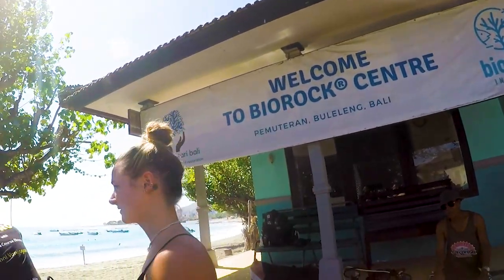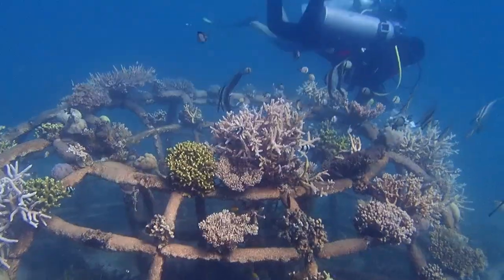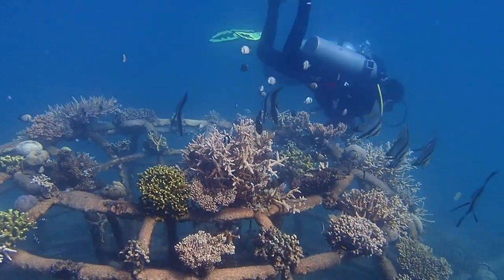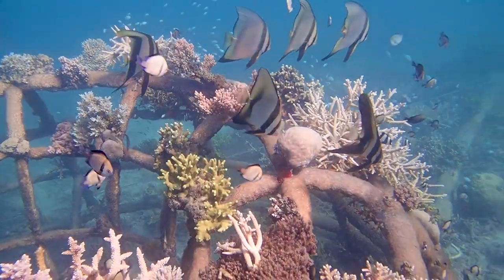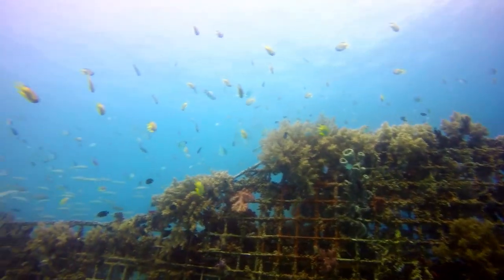By partnering with our friends at BioRock Indonesia, we're able to create these man-made structures that are being built in the ocean surrounding the island of Bali. Using their technology, we're able to reproduce corals up to six times faster, as well as make them more resilient to climate change and ocean temperature changes.